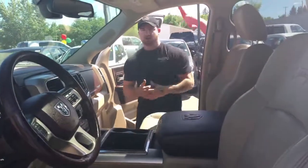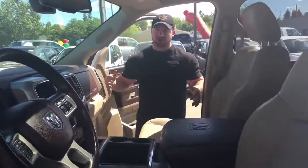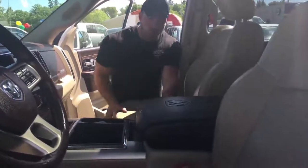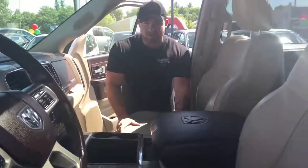Now I'm sure you guys all know Longhorn was, for the longest time, the tip of the spear as far as trim levels go, so they spared no expense. This is one of the coolest interiors I've seen. It's got quite the contrast with the dark mocha chocolate super cocoa brown and the peanut butter-ish interior as well.